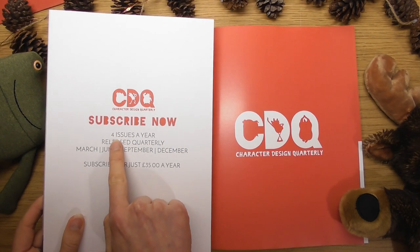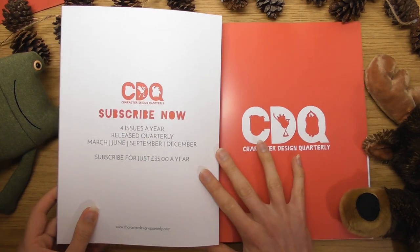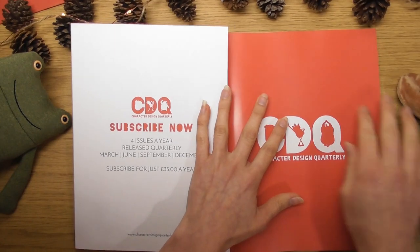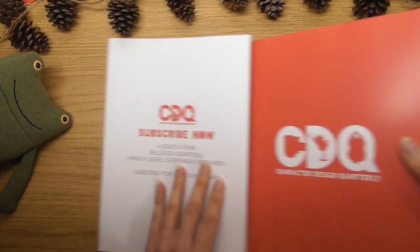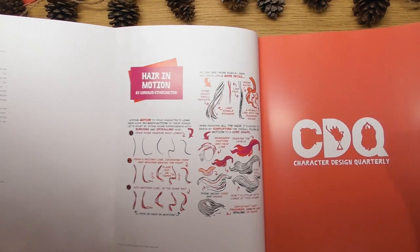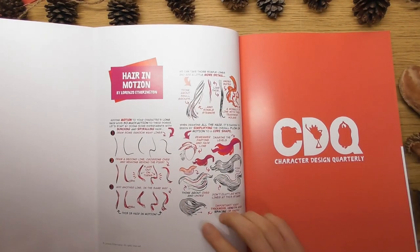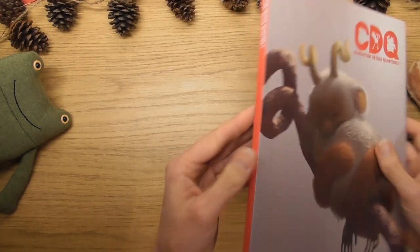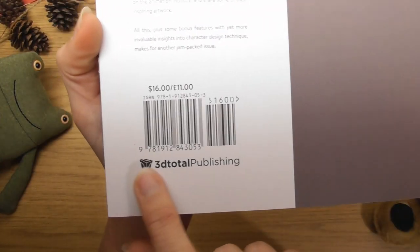When you subscribe, four times a year it gets posted through your letterbox like a little present, and this one arrived just for Christmas. This issue is all about hair — there's some hair content in here. It's published by 3D Total Publishing, which I love. This is going to be fun!